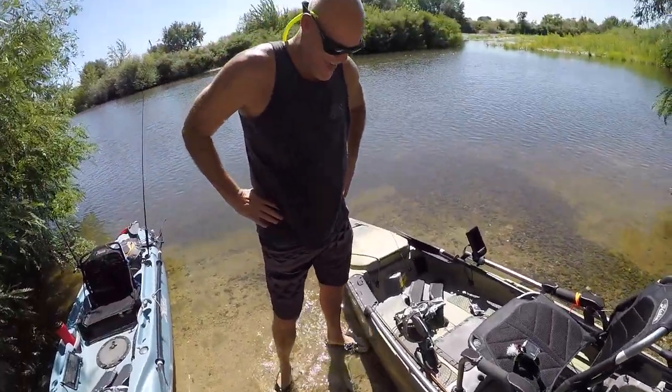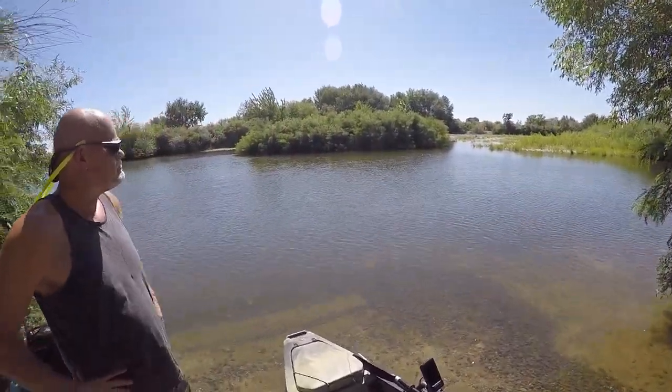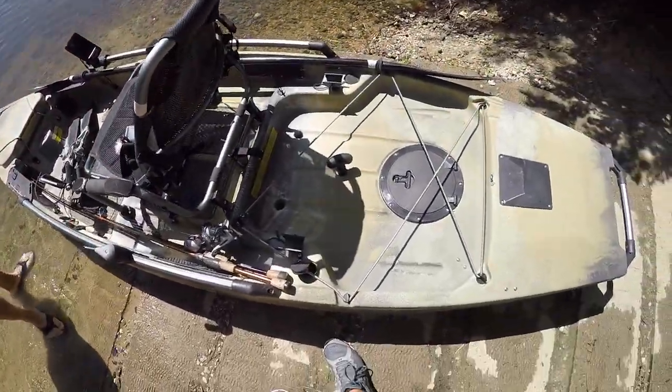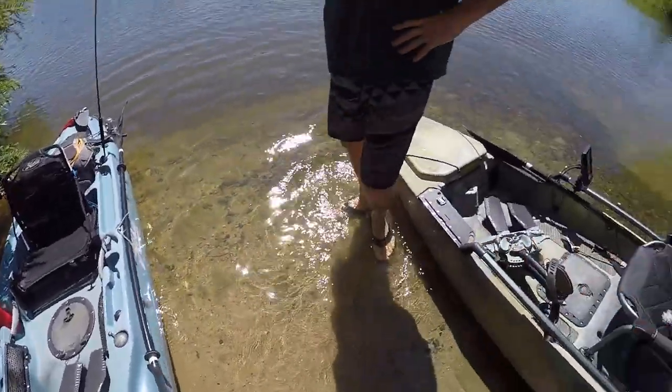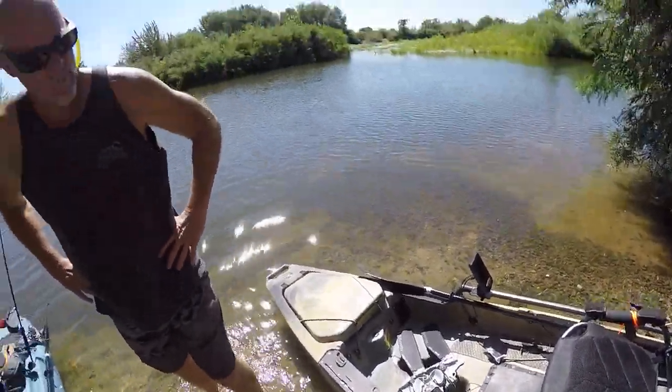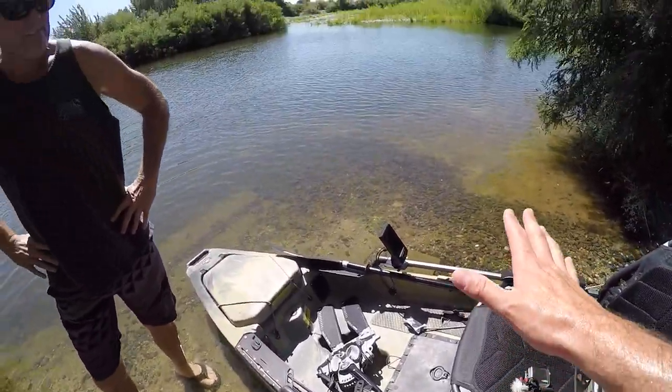What is going on guys, fishing today with the ancient! We are out here on a river — if you guys are old subscribers, we filmed a video here back in 2017. We are in our kayaks; this is my dad's Hobie, this is mine. I have an Outback, he has a Pro Angler, for you kayak nerds out there.